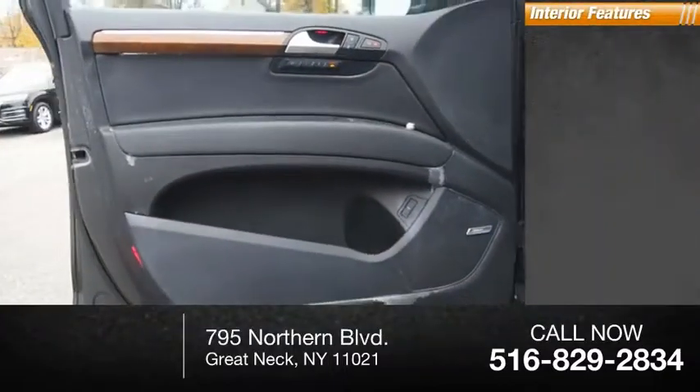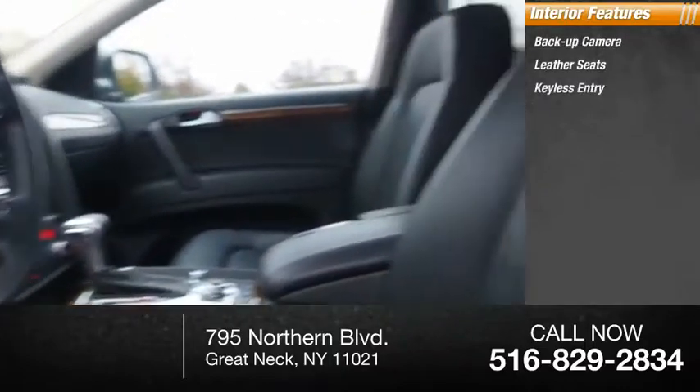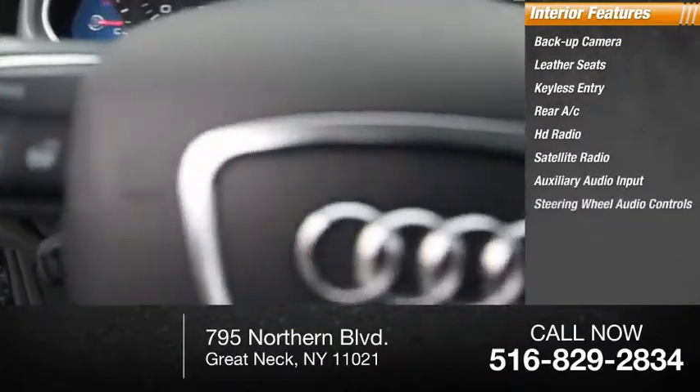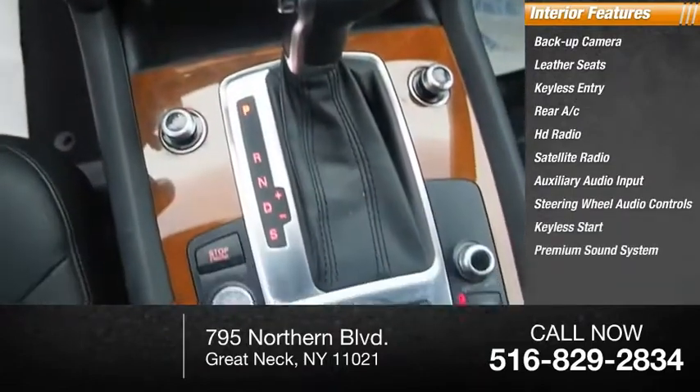Inside you'll find backup camera, leather seats, keyless entry, rear AC, HD radio, satellite radio, auxiliary audio input, steering wheel audio controls, keyless start, and a premium sound system.